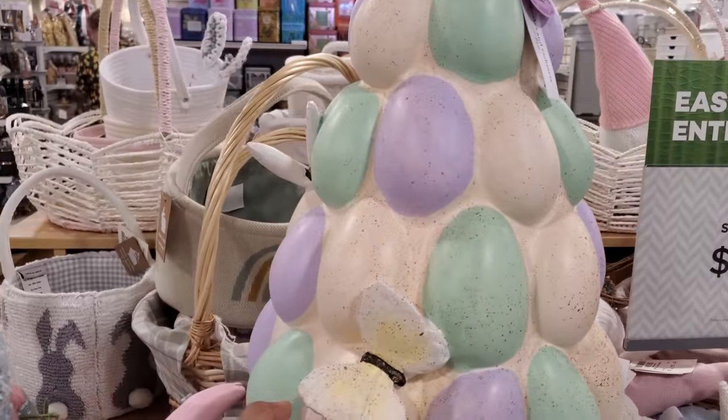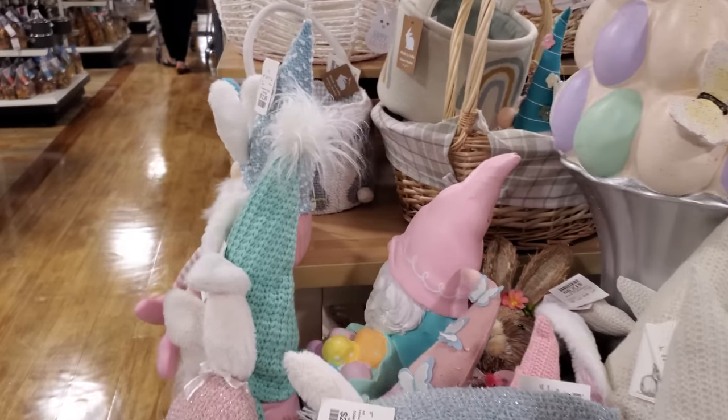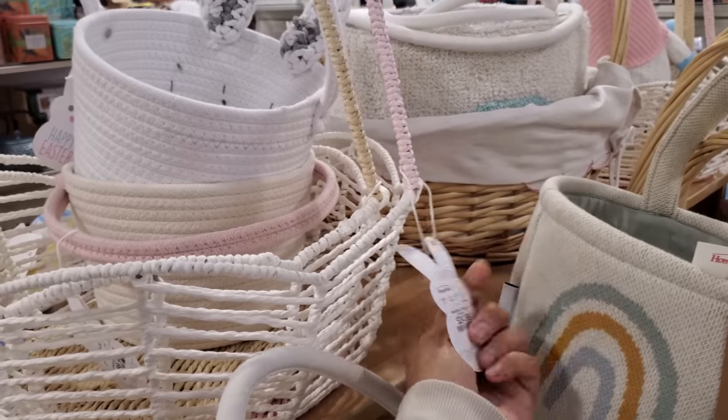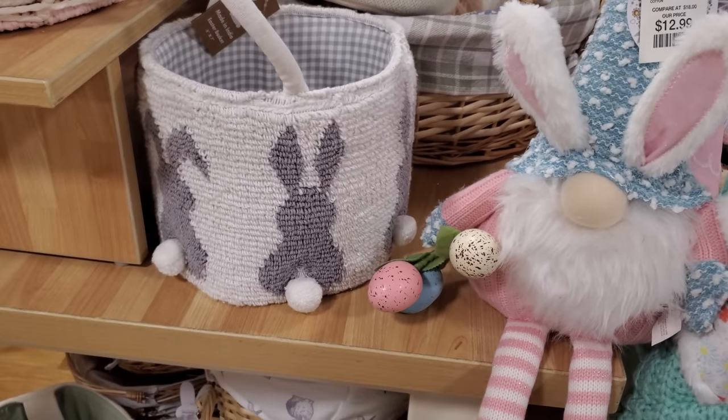It's a nice outdoor decor, lovely. These are cute too, I love them. They are $25 — a smaller version of the cottontail one.